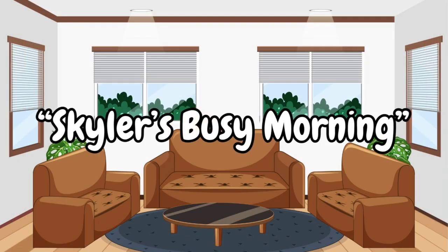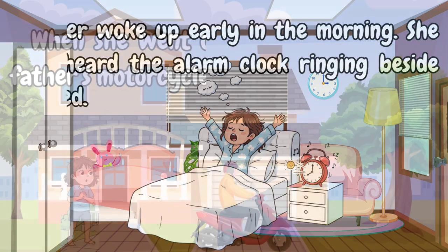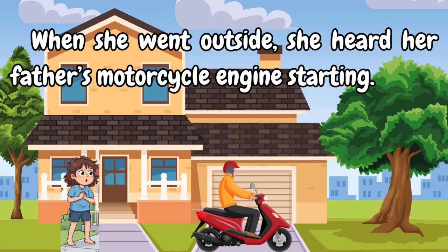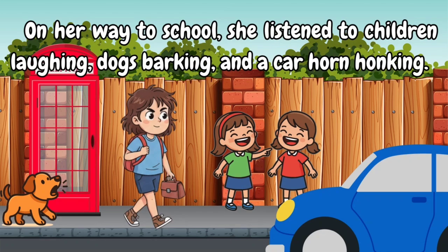Skylar's busy morning. Skylar woke up early in the morning. She first heard the alarm clock ringing beside her bed. When she went outside, she heard her father's motorcycle engine starting. On her way to school, she listened to children laughing, dogs barking, and a car horn honking.